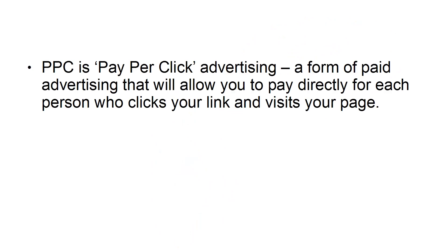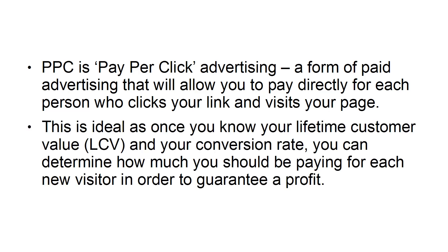One of the best ways to get people to your landing page is through PPC — Pay-Per-Click Advertising. This is a form of paid advertising that will allow you to pay directly for each person who clicks your link and visits your page. This is ideal, as once you know your Lifetime Customer Value (LCV) and your conversion rate, you can determine how much you should be paying for each new visitor in order to guarantee a profit.